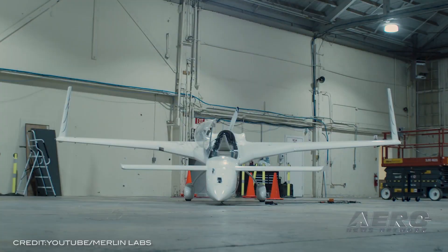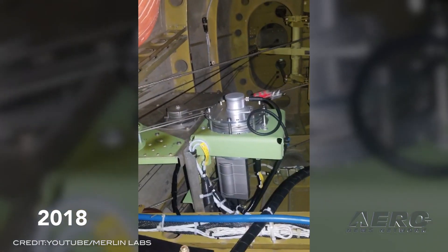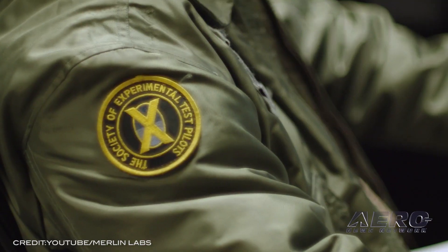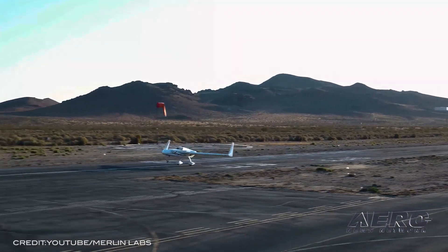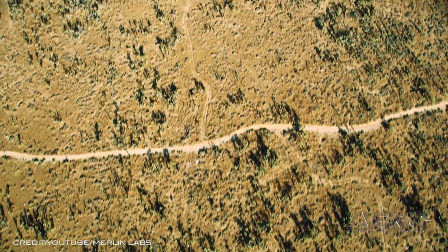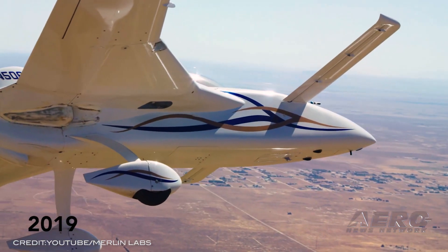Welcome back. Merlin Lab has raised $25 million from GV, formerly Google Ventures, and First Round Capital in order to pursue a 55-aircraft partnership with Dynamic Aviation and their King Air Fleet. Merlin is reportedly building a certifiable autonomy system for complex fixed-wing aircraft, and the company claims to have demonstrated hundreds of autonomous missions on multiple aircraft types, including complex twin turboprop aircraft.